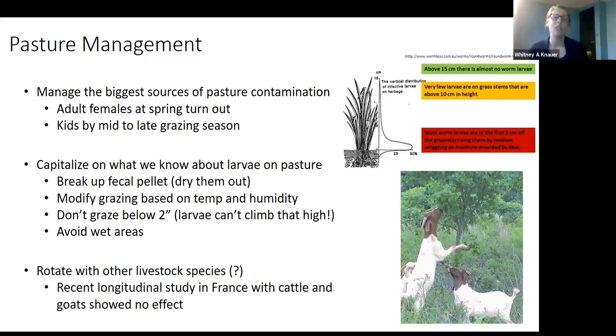Rotational grazing is something that can help and has been documented to help, though a recent study with cattle showed no effect on reducing worm burden. There are some real advantages for other reasons. One thing to consider: we don't want to rotate with sheep and goats together because they carry the same parasites, and we'd be back in the same situation.